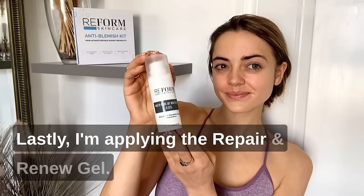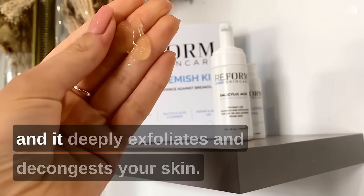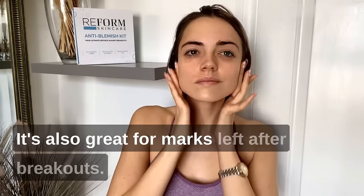Lastly I'm applying the Repair and Renew Gel. This gentle chemical peel can be done at home and it deeply exfoliates and decongestates your skin. It's also great for marks left after breakouts.